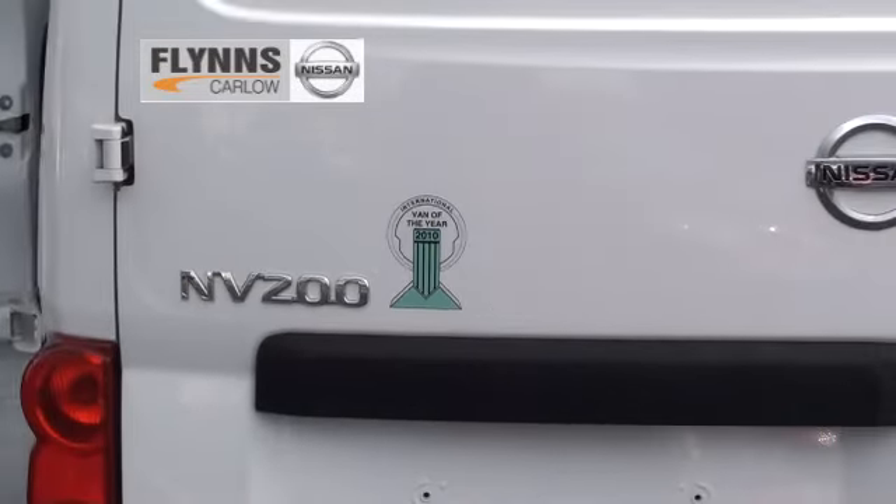It's a 1.5 common rail diesel engine but it delivers 85 brake horsepower. There's a payload of 780 kg, but that doesn't tell the whole story.